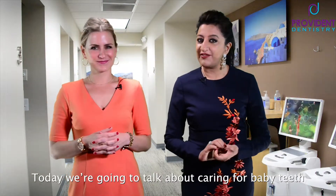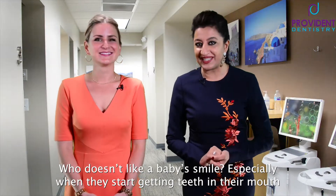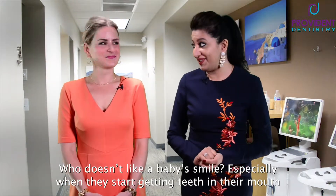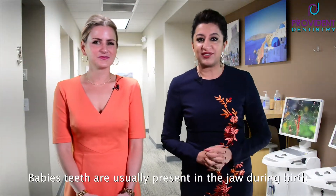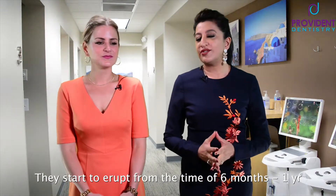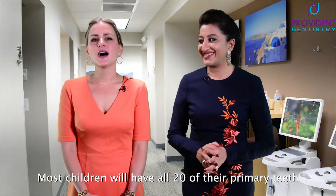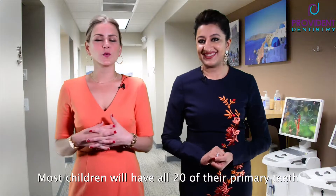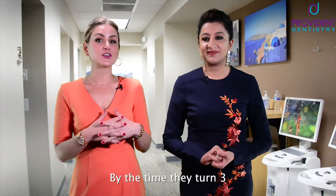Today we're going to talk about caring for baby teeth. Who doesn't like a baby's smile, especially when they start getting teeth in their mouth? Baby's teeth are usually present in the jaw during birth. They start to erupt by the time of six months to a year. Most children will have all 20 of their primary teeth — which is another name for baby teeth — by the time they turn three.